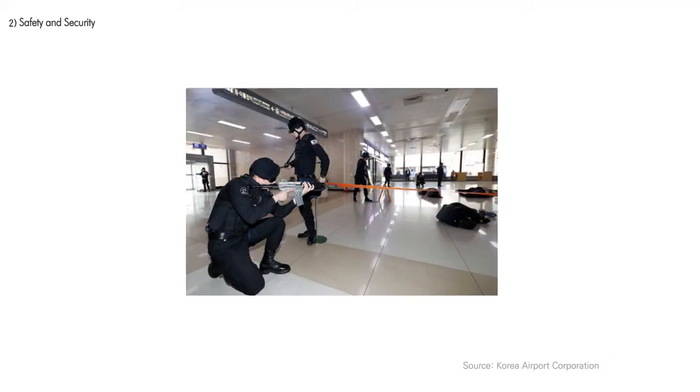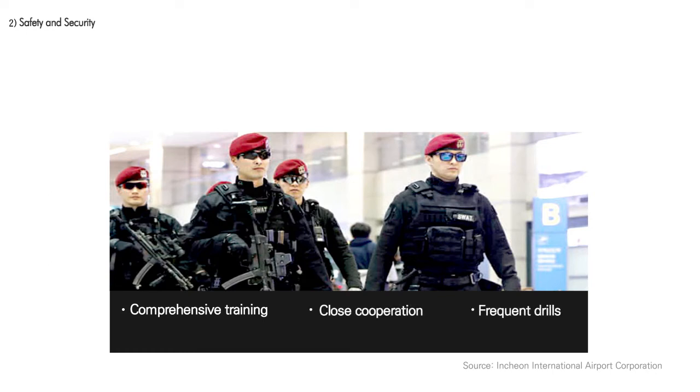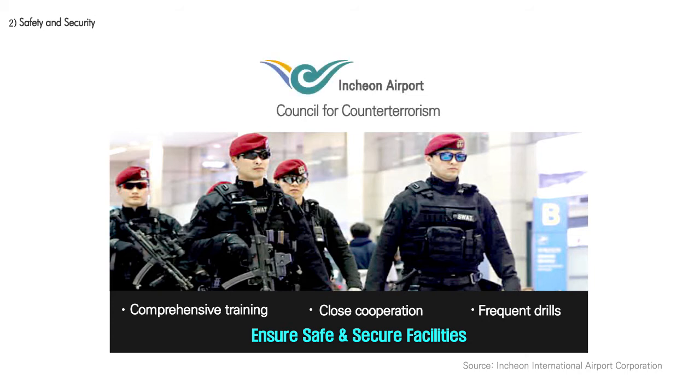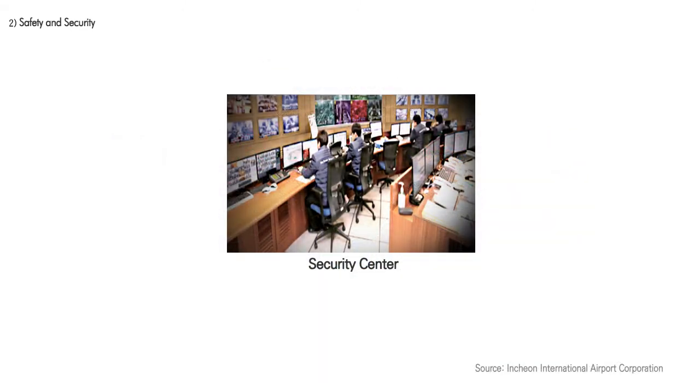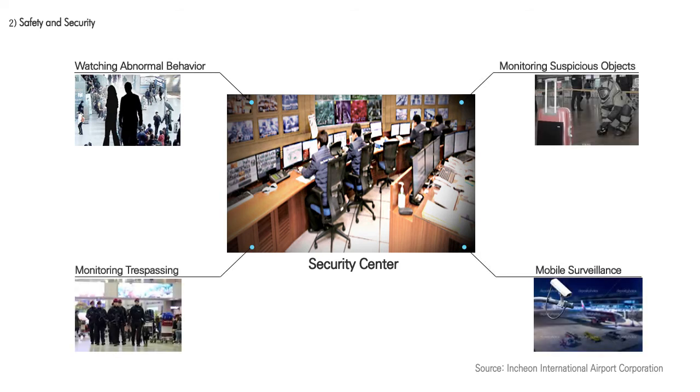With increasing concerns of terrorism resulting in reduced passengers and stricter security checks causing inconvenience, the Incheon International Airport has a unique security plan in place. With comprehensive training, close cooperation, and frequent drills, the airport makes every effort to ensure safe and secure facilities. The airport's security systems employ the latest technology and customized devices. Also, the ICN Council for Counterterrorism ensures the airport is always ready for any acts of aviation terrorism. The Security Center utilizes state-of-the-art imaging technology, where any abnormal behaviors or suspicious objects are automatically monitored and detected.